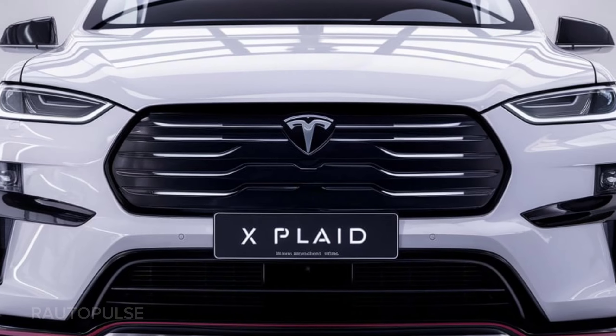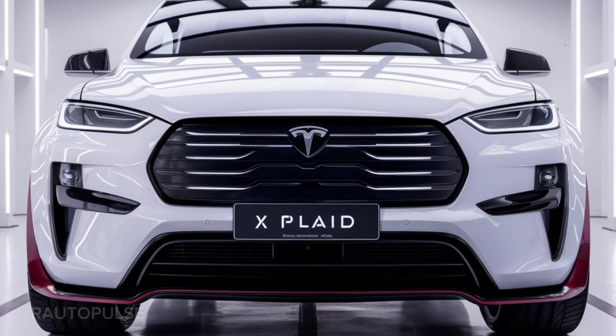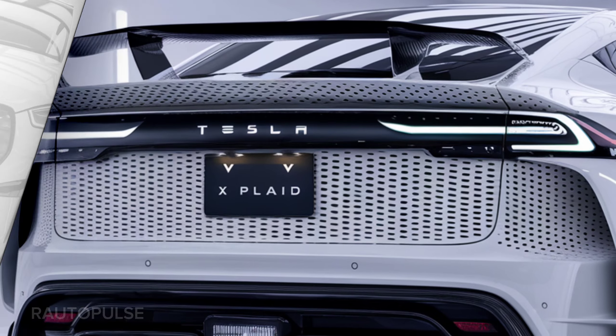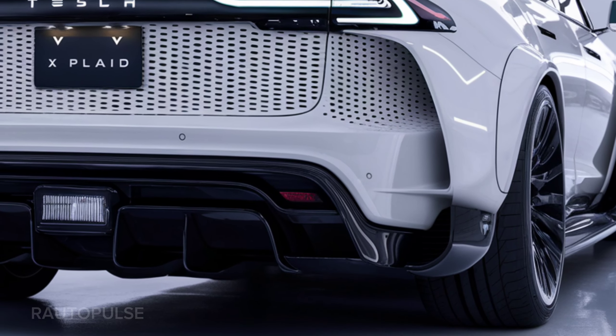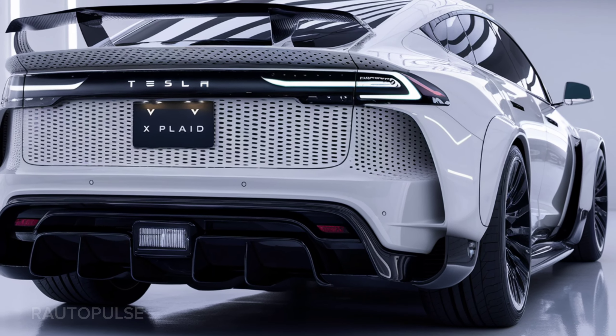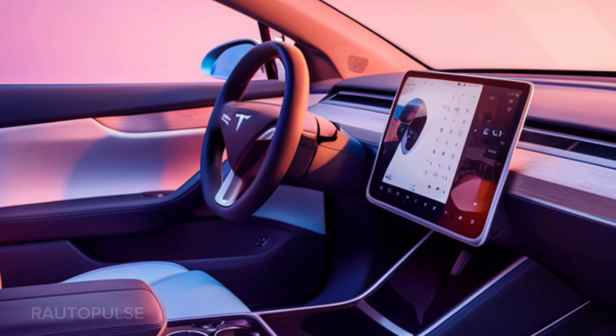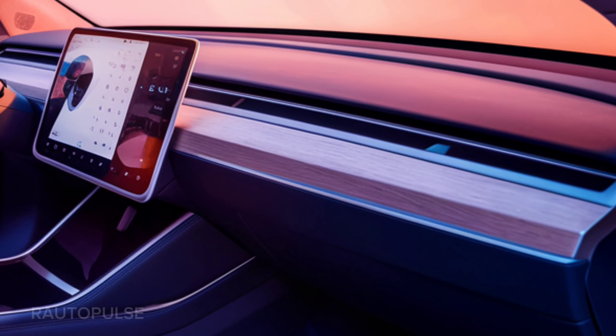Every time you hit the pedal, it's like you're launching yourself into space. Elon should probably include a warning: hold on to your fries! The design? Super futuristic. These doors, they call them Falcon Wing doors, and when they open, you kind of expect the car to take off into the sky. Good thing it doesn't actually fly — parallel parking would be a nightmare.